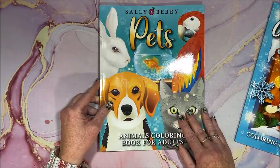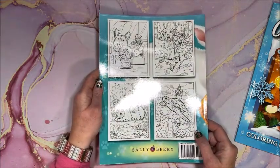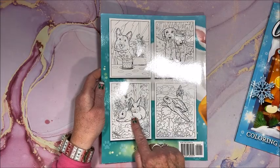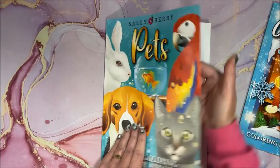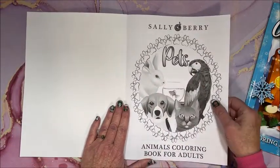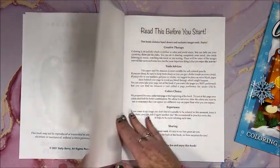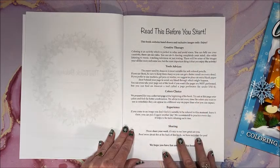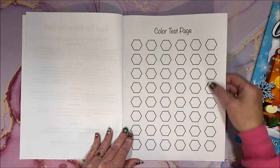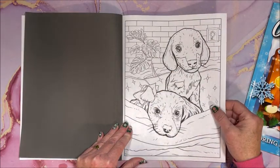So this is the front cover, the back cover with a few images from inside the book. Oh look at the bunnies, that is so cute! We have our title page, our nameplate page, a 'read this before you start' page, a color test page, and then we get into the pictures.